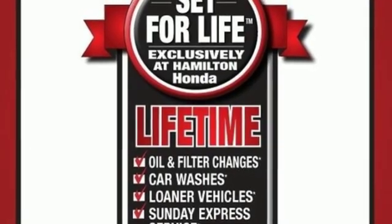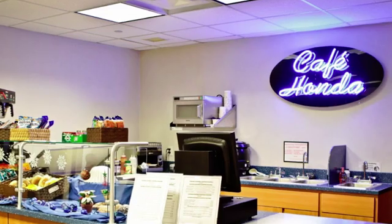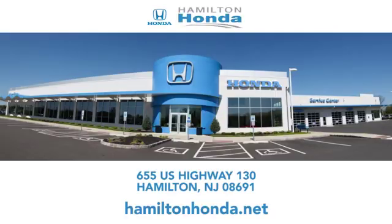Experience it for yourself today. At Hamilton Honda our goal is to exceed your expectations each and every time you visit. Check us out online or stop in today. We're conveniently located at 655 US Highway 130 in Hamilton.